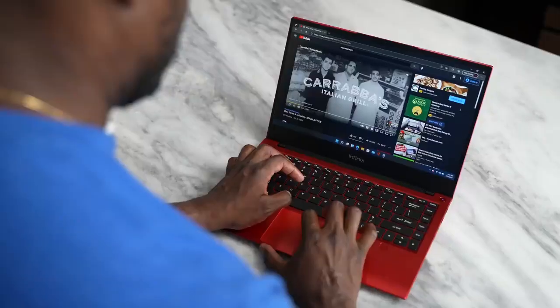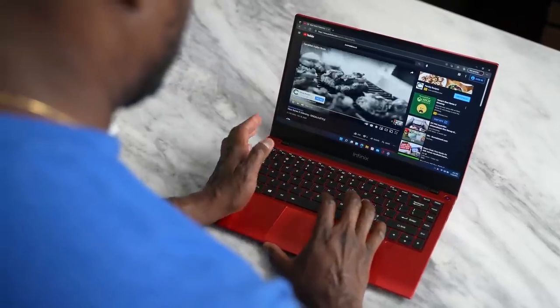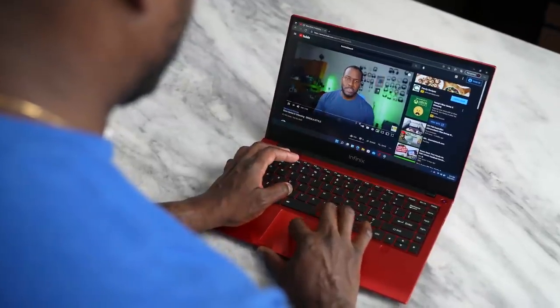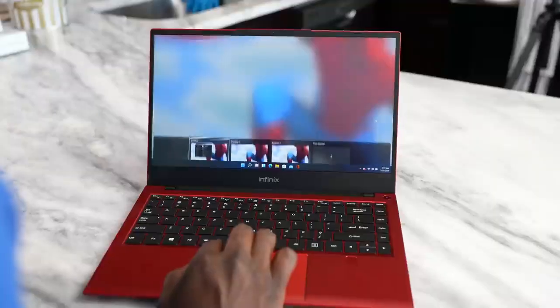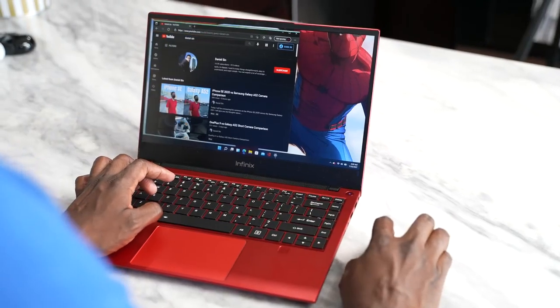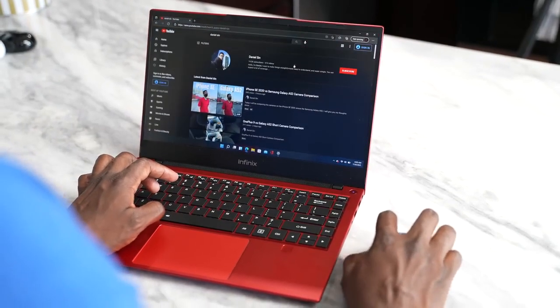In terms of battery life, they claim around 13 hours, and I'm getting closer to around 11 hours. But with the 65-watt charging brick, you can get up to 70% battery charge within an hour, which is great for any laptop on the market. It's kind of bringing some of that smartphone fast-charging technology into a device like this.